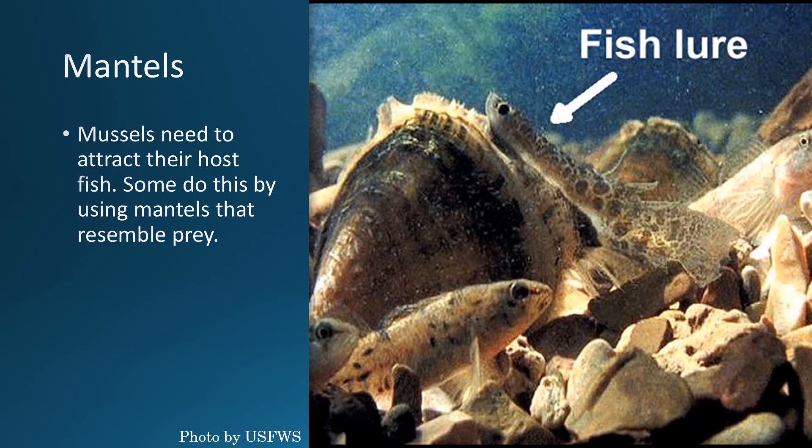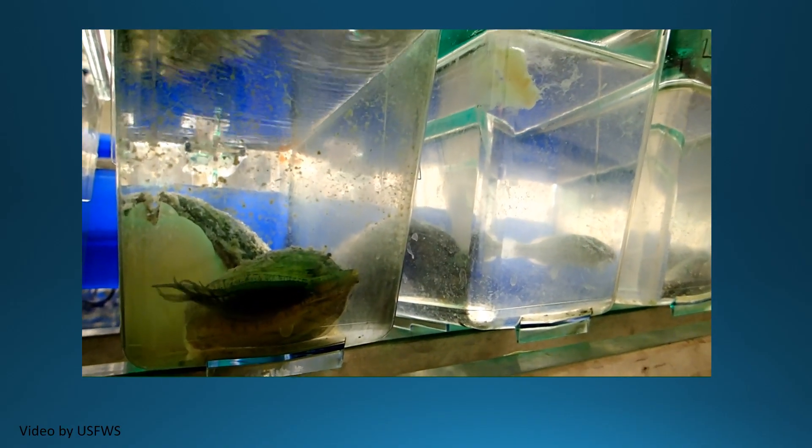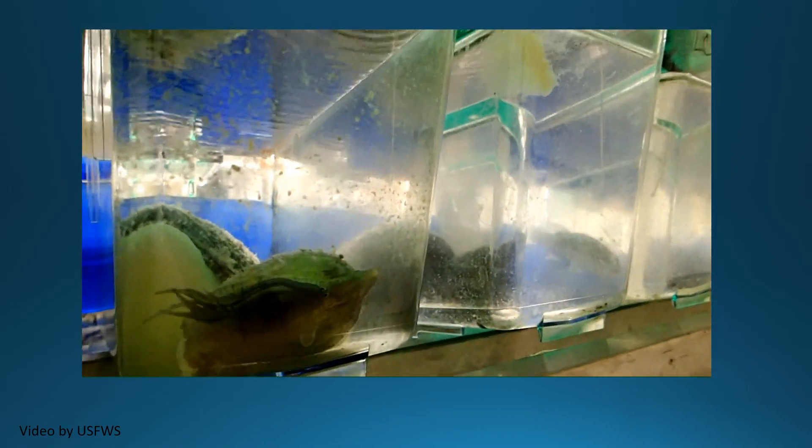To attract a host fish, an adult mussel can use different luring techniques. Some do this by using mantles that resemble prey. This is an example of a freshwater mussel displaying their mantle.